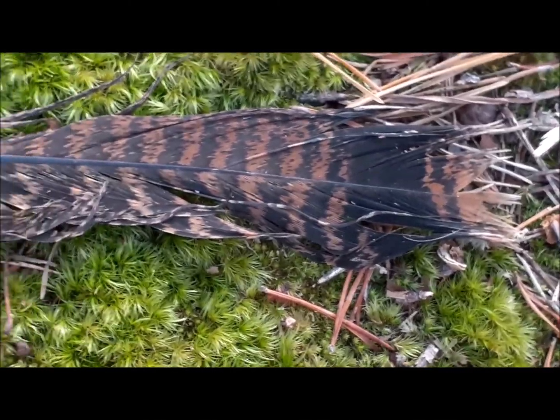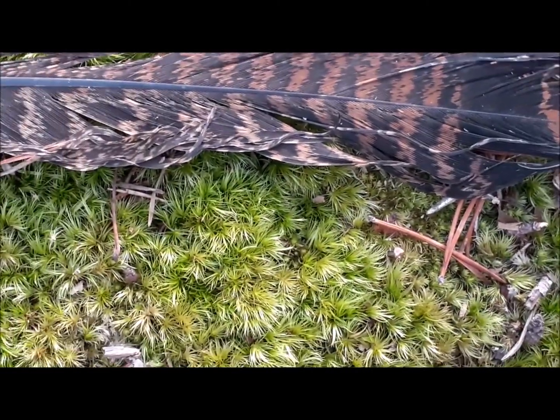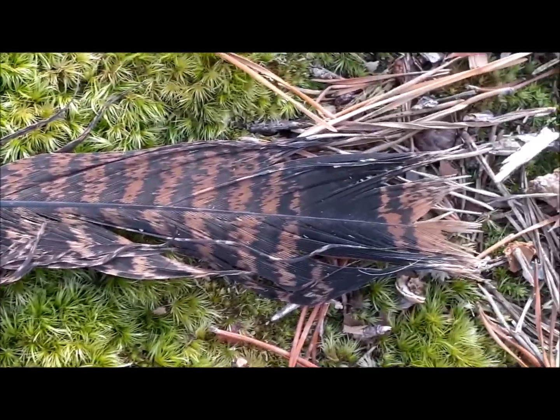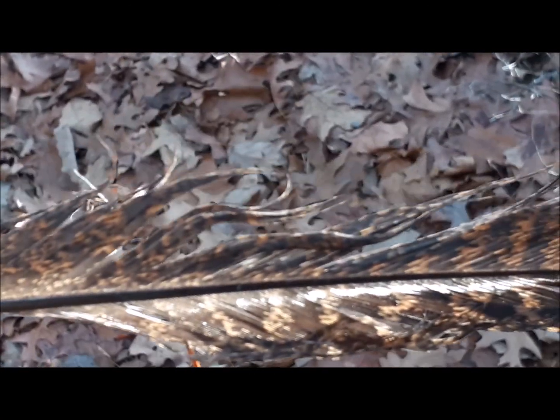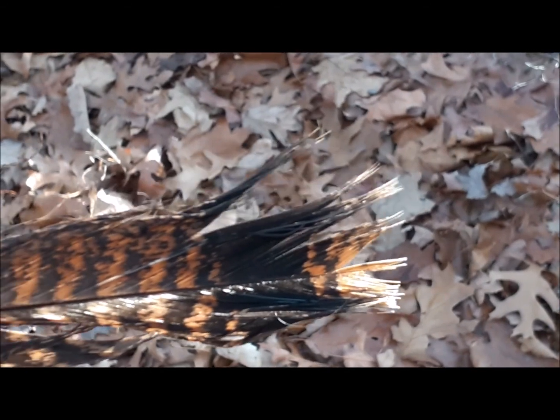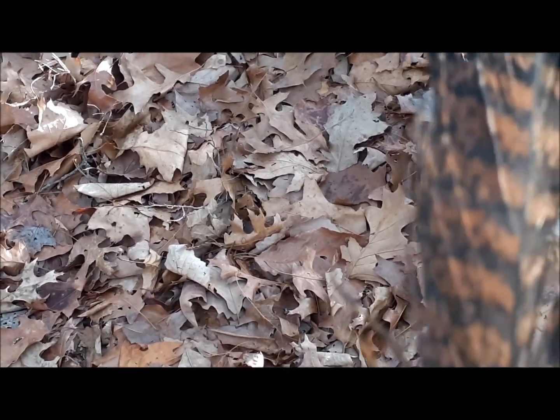Well of course it's a feather — but from what bird? I am putting my bets on a hawk, though it might be a turkey. I'm not 100% sure; I'm a little out of practice in identifying it.